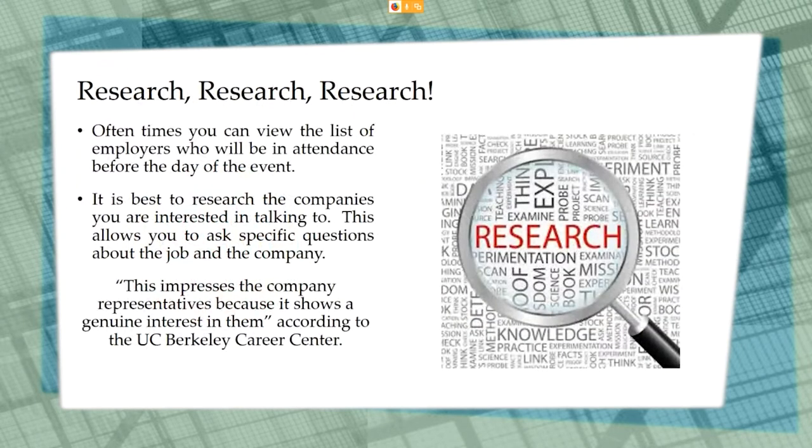Make sure that you do your research. Most of the time you will be able to view the list of employers who will be attending the hiring event. Always research the companies who will be in attendance, especially the ones you want to speak with. This will allow you to ask specific questions about the job and the company and show that you're interested. I would also suggest researching companies you're not quite sure about, because this could help you add another company or two to your list.